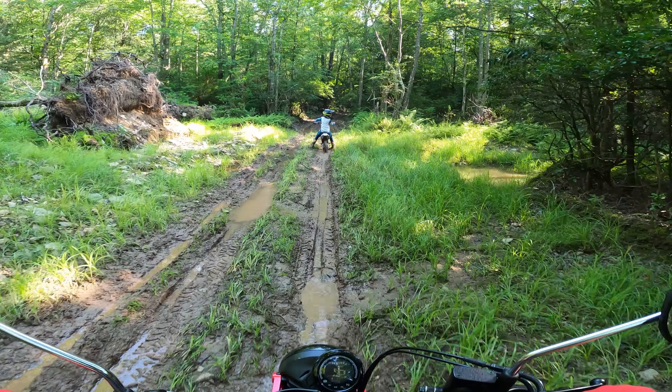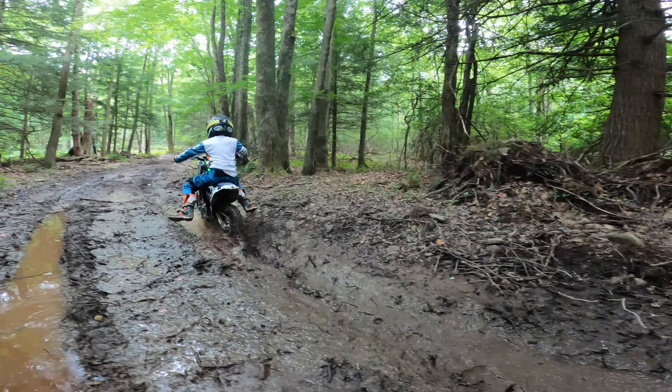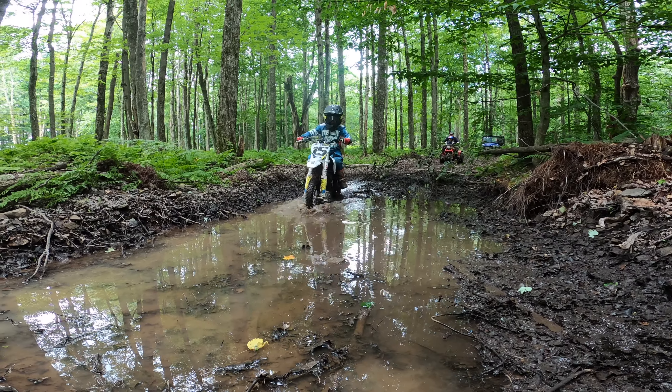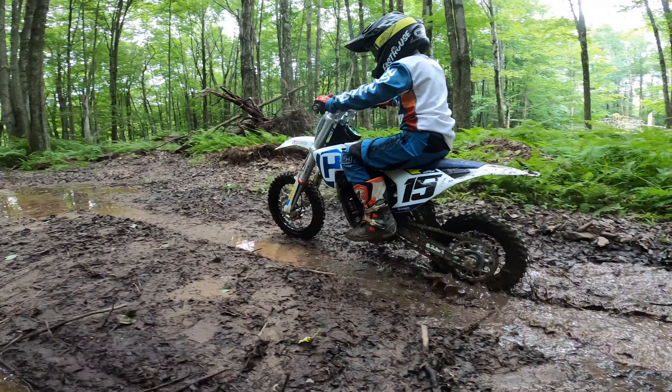The suspension on these bikes is absolutely amazing too, and that certainly helps put the power down. Add in the light weight of the chassis and the electric motor, and it really makes for an excellent bike going through rough stuff in the woods — and we haven't even shown you the rough stuff yet, so that's what we're going to get into.